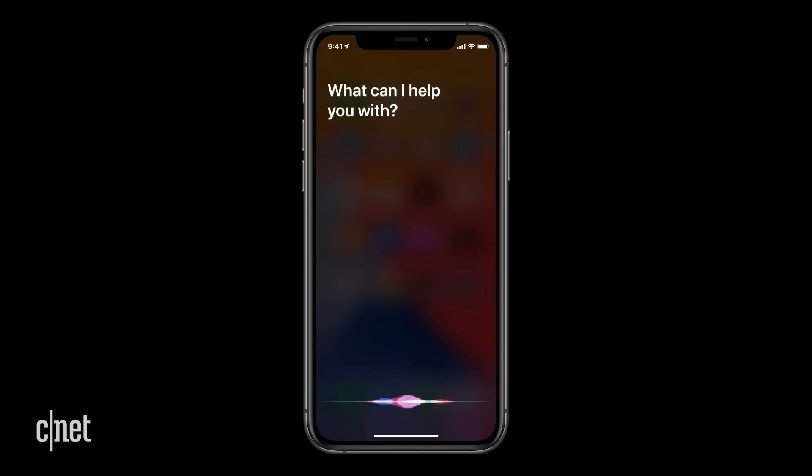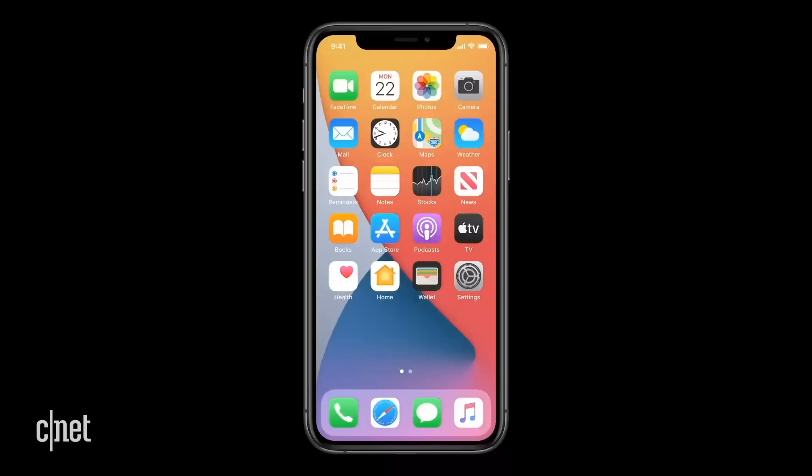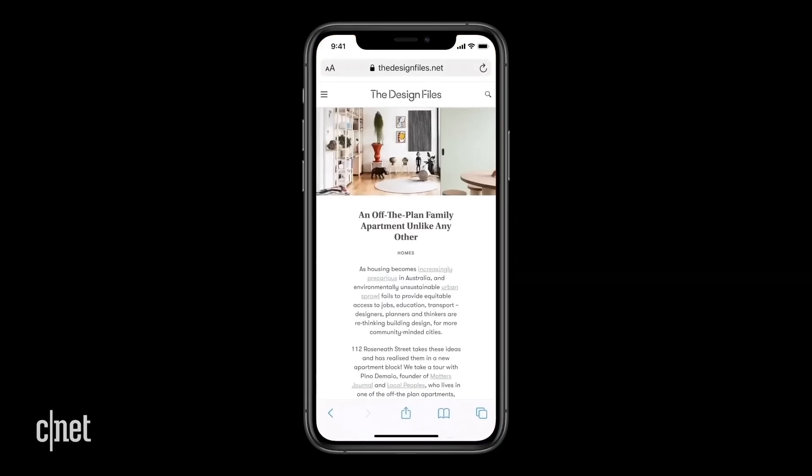Next up, Siri is getting some changes. Currently in iOS 13, if I trigger Siri, the entire screen goes black and the text comes out — it basically hides everything else on the phone, which can be kind of annoying. When you activate Siri in iOS 14, there's just a small animation at the bottom of the screen so it doesn't block anything. Not bad.